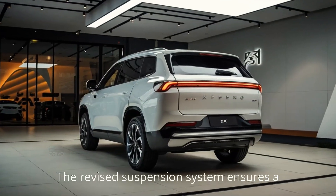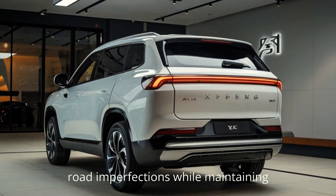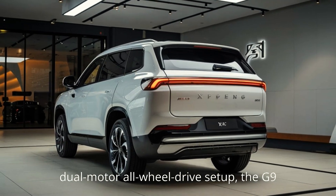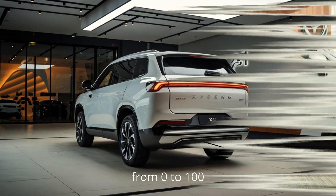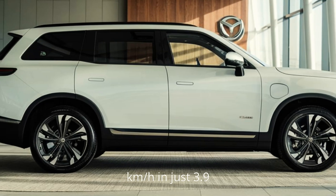The revised suspension system ensures a smoother ride, effortlessly absorbing road imperfections while maintaining sharp handling. And with an updated dual-motor all-wheel drive setup, the G9 delivers exhilarating acceleration, going from 0 to 100 km/h (62 mph) in just 3.9 seconds.